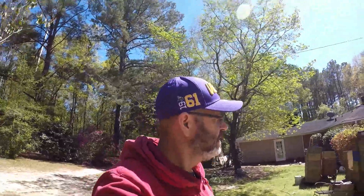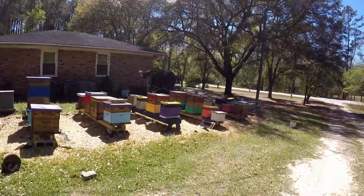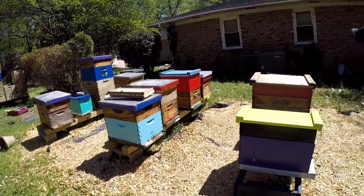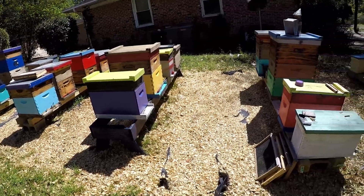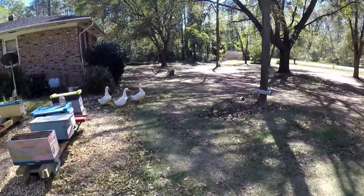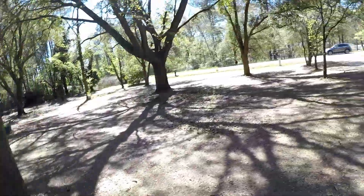They did some cleansing flights when it warmed up this morning and are pretty much just flying around everywhere. Every colony's got bees coming out of it to some degree, even my little splits. Let's go down nuke row and see what we got over here today — get away from the bigger colonies for a minute since I'm not wearing a veil.